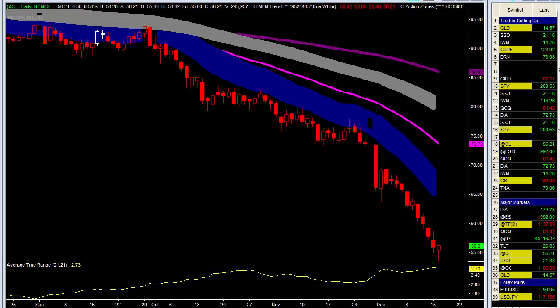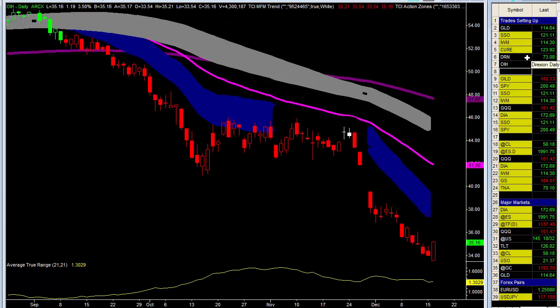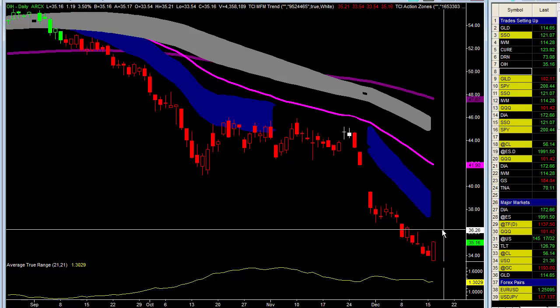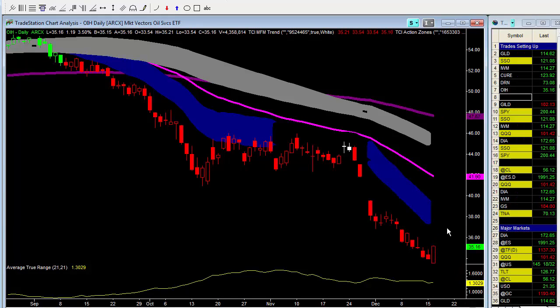Crude oil is getting killed. For those of you that like to trade the ETFs, I would take a look at the OIH — the Market Vectors Oil Services ETF. I'm not looking to pick a bottom in here by any means, but this is definitely on the watch list. And what you're seeing here is an engulfing pattern — very bullish. It took out the high of yesterday, the low, and we're trading near the highs. We've made a move from 33.54 up to 35.16 — pretty big move in oil to the upside today.